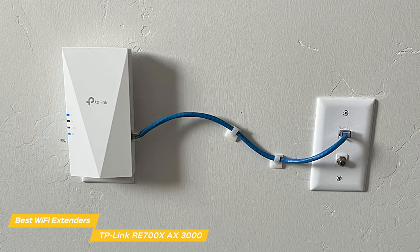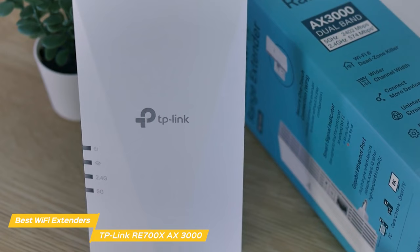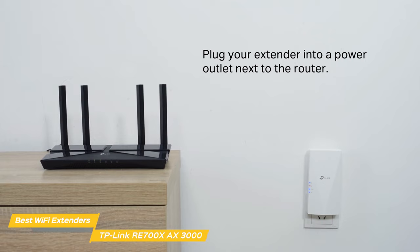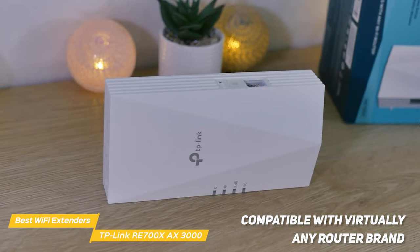With the RE700X, you can expand high-performance Wi-Fi 6 using its four performance amplifiers to reach hard-to-cover areas. It lets you keep your internet focused on a single room or blanket an entire floor with Wi-Fi by picking between three strength levels on the Tether app. Installation is an absolute breeze — it features a simple plug-and-play setup, so you just connect it to your existing router, press the WPS button, and you're good to go. It's also compatible with virtually any router brand.